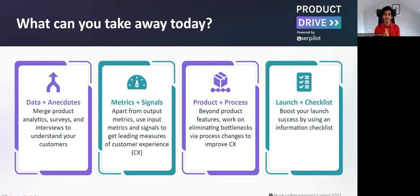Second, once you know there's a problem to solve, how do you figure out as you move towards it whether you're solving the problem or not? We'll talk about merging metrics and signals — apart from using output metrics like revenue or NPS, how you can use input metrics and intermediate signals to get leading measures of customer success.